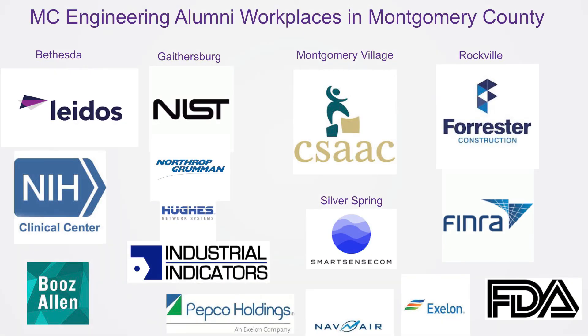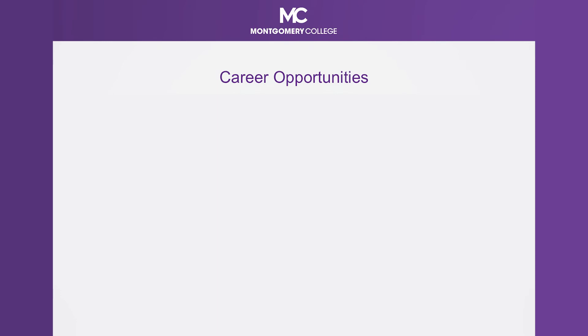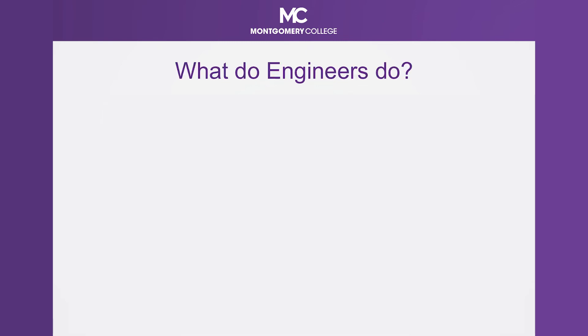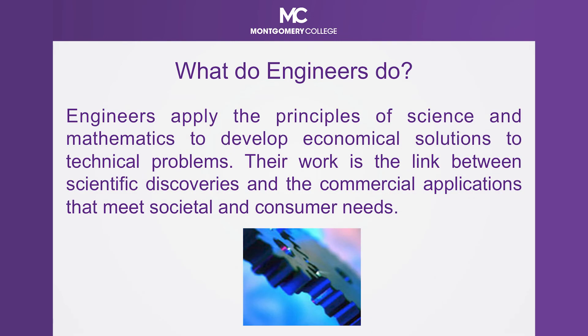This is just a sample of the variety of companies here in Montgomery County in which our engineering alumni now work. There are many career opportunities in a variety of engineering fields: aerospace, biomedical, chemical, civil — sounds like the list of engineering tracks at MC, right? So what do engineers do? They apply the principles of science and mathematics to develop economical solutions to technical problems. Their work is the link between scientific discoveries and the commercial applications that meet societal and consumer needs. That sounds pretty amazing.